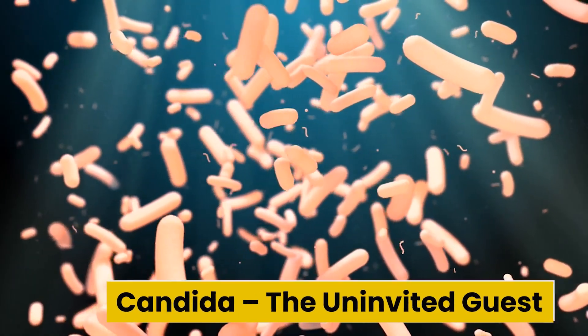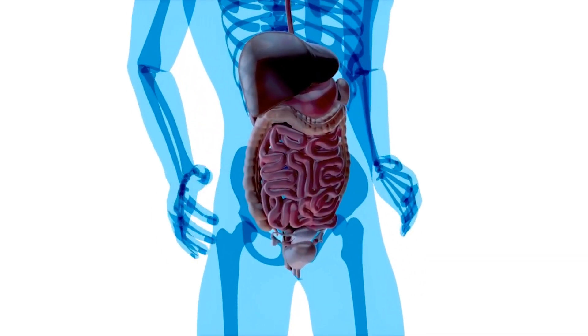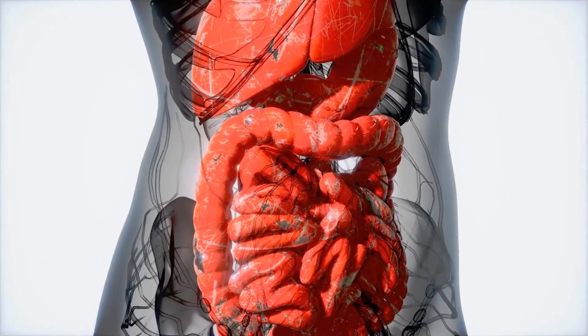Candida, the uninvited guest. Candida is a type of yeast and a natural resident of your gut. Normally, it coexists harmoniously with other microorganisms, playing its part in the symphony of digestion.